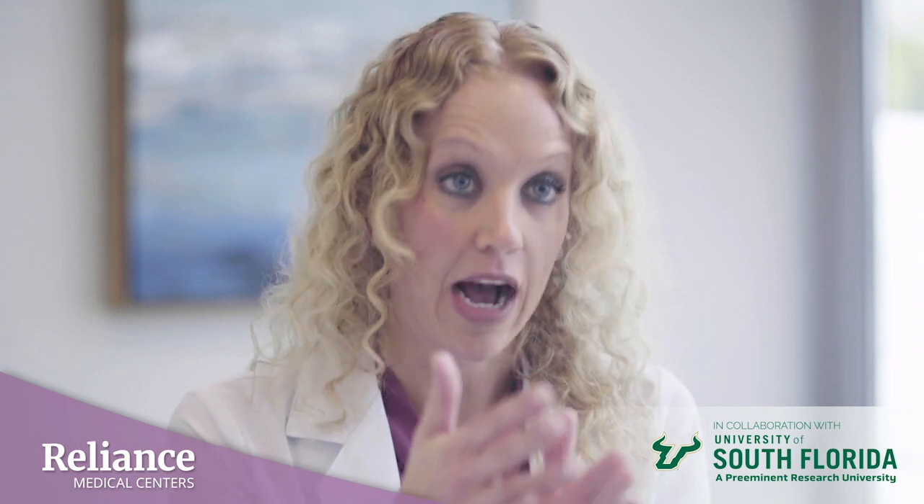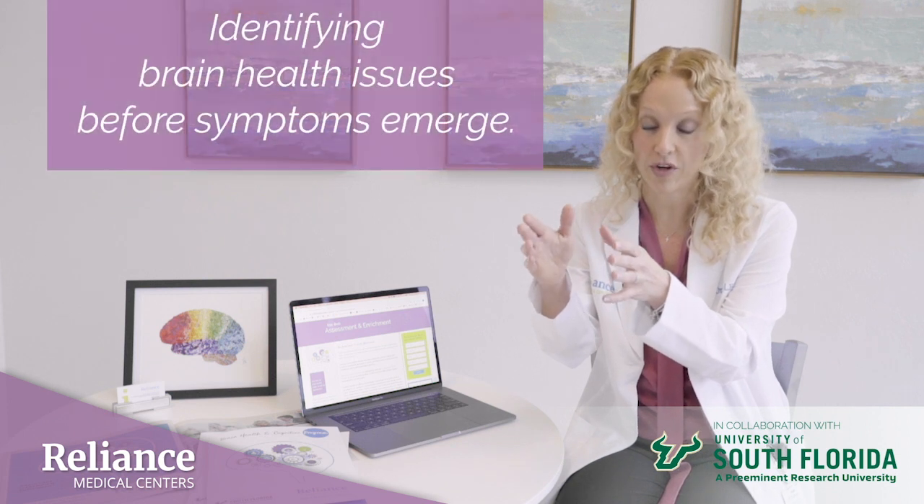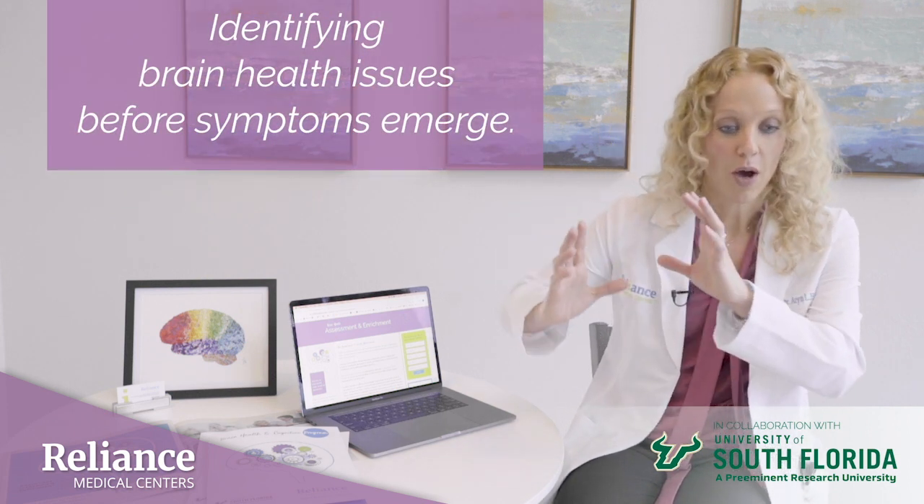Generally, we tend to focus on disease, particularly diseases such as Alzheimer's, at the time in the disease continuum when symptoms are outwardly visible, and then that prompts the visit to primary care or to a specialist. What Reliance Medical Centers is doing differently — we know that these degenerative diseases are brewing underneath the surface for decades prior to symptom manifestation. We're shifting the focus from the moderate stages of the disease, when treatments are limited.